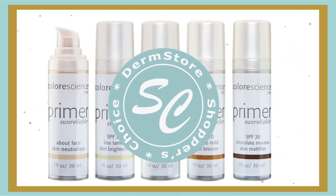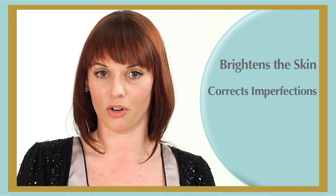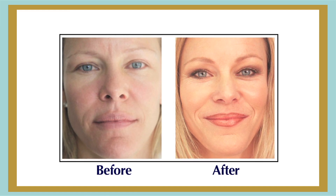Line Tamer's not only a Dermstore favorite — the press loves it too. Color Science Pro Line Tamer brightens the skin, corrects imperfections like large pores and fine lines, and creates a youthful tone and texture. The yellow base of this problem-solving primer also camouflages redness caused by rosacea, acne, and facial treatments.